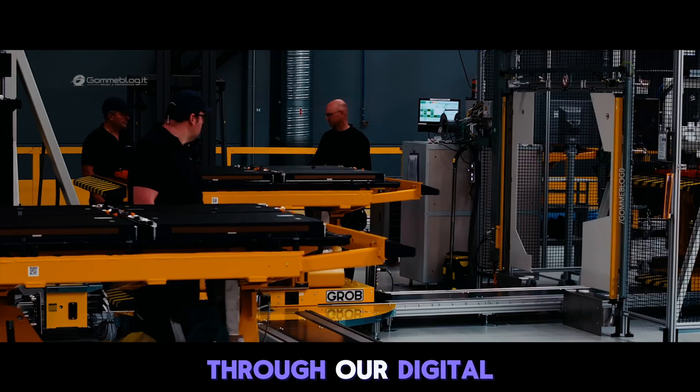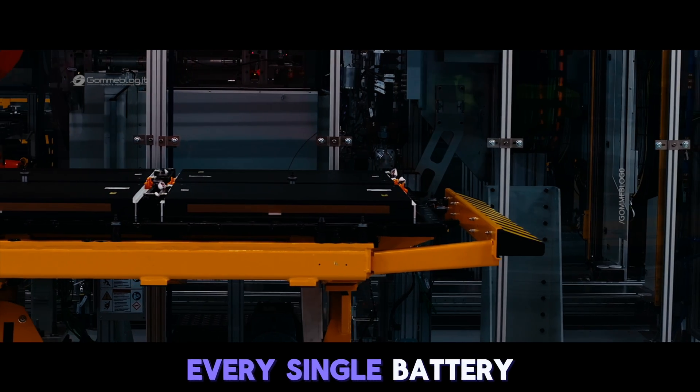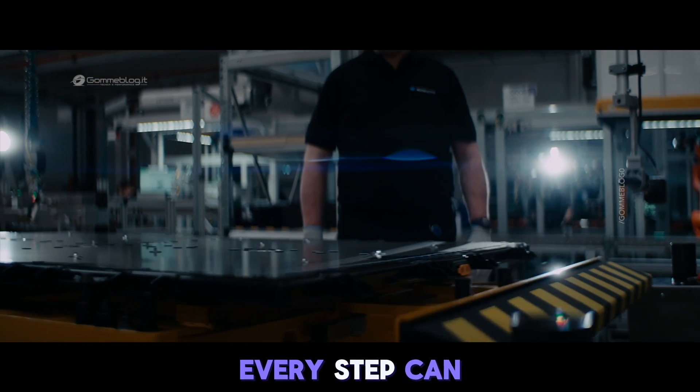Everything is connected through our digital production ecosystem, MO360. Every single battery, all components, every step can be tracked.